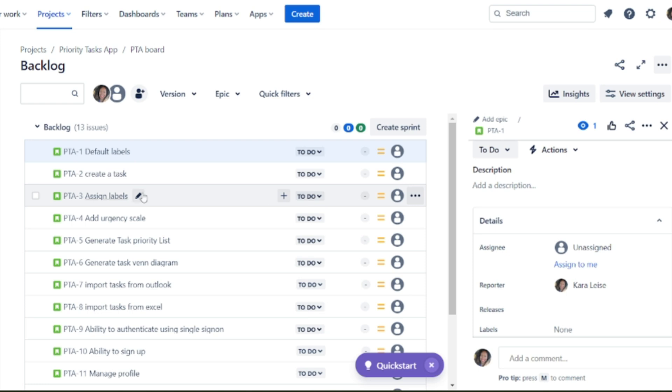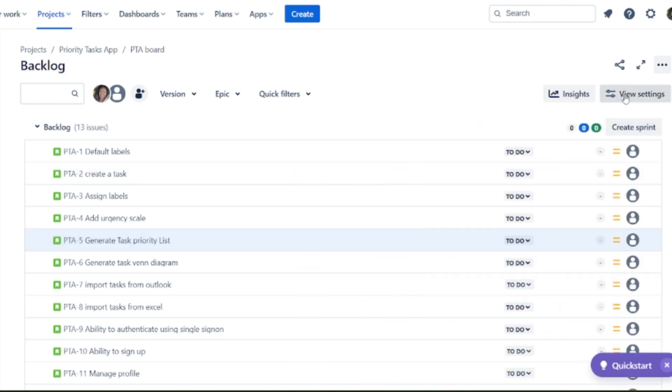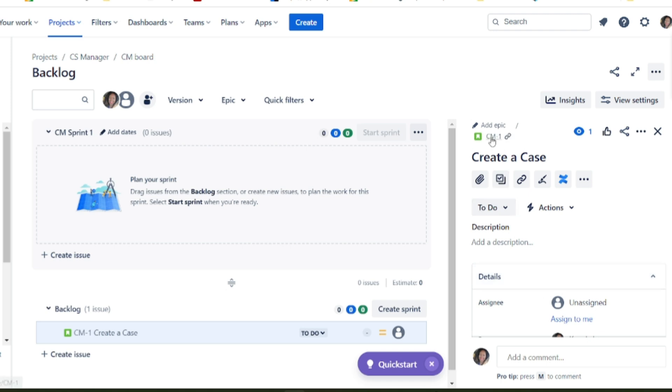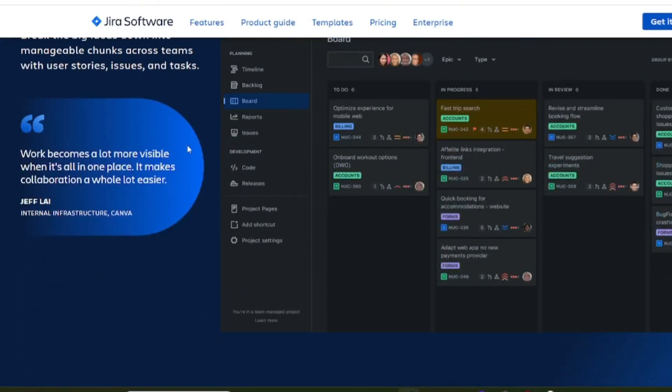They have screens that pop out at the side, things that pop over — the way they've built the software really speaks to how well they understand their users and helps you quickly navigate, get what you need, and take the next action quickly.